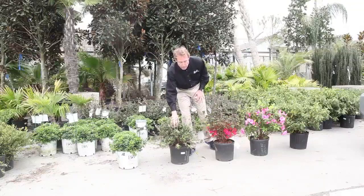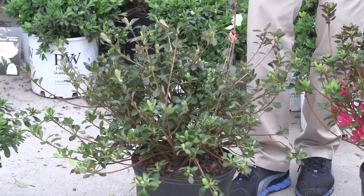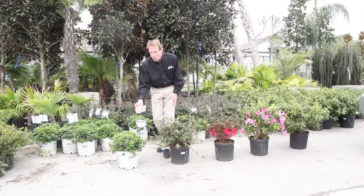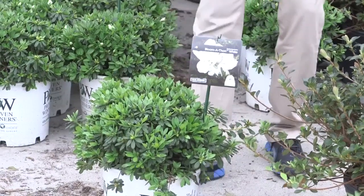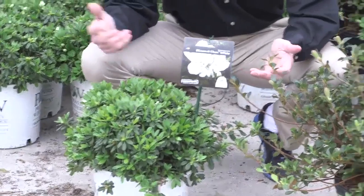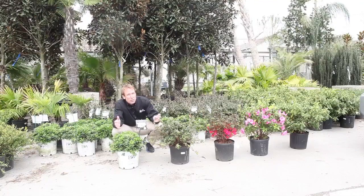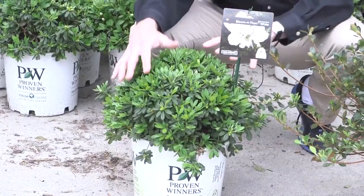Another indica azalea — this one is going to be a pink with a white in the center of it. One of the newer azaleas that stay a little bit smaller, this is called Bloom-A-Thon, or Encores — they are re-bloomers, and they're going to re-bloom three to five times a year. Traditional azaleas only bloom once a year, but if you want something that actually blooms three or four times a year, this is it.